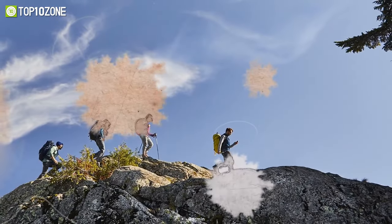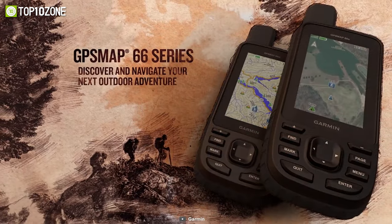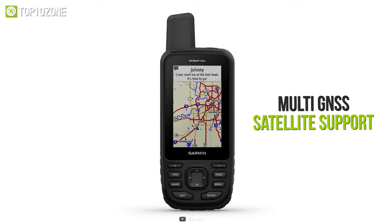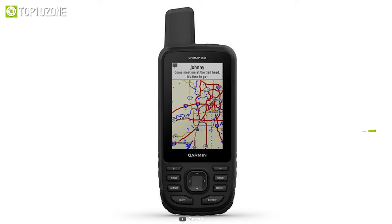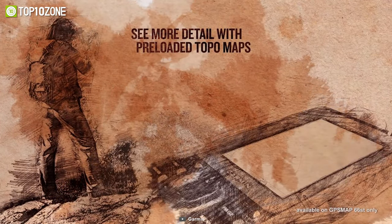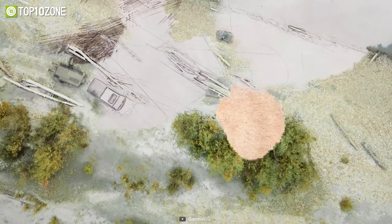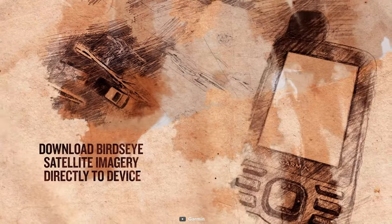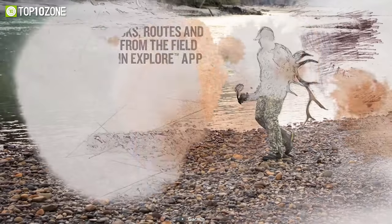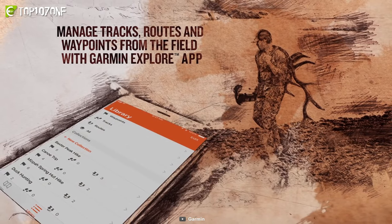Stay on track and never get lost by using the Garmin GPS MAP-66ST, a multi-satellite handheld GPS tracker that is designed to help you explore your adventures. Its multi-GNSS satellite support shows the way, while the ABC sensors point you in the right direction. With pre-loaded Topo US and Canada maps, you will clearly see the peaks, valleys, and all other geographical points. You can download high-resolution, photorealistic maps directly to your device without any subscription, and it lets you easily find trails, pick stand locations, find parking, create waypoints, and more.